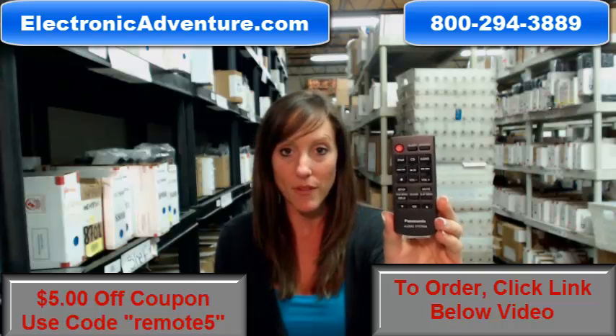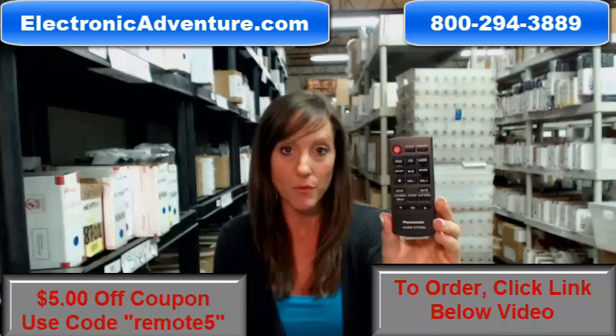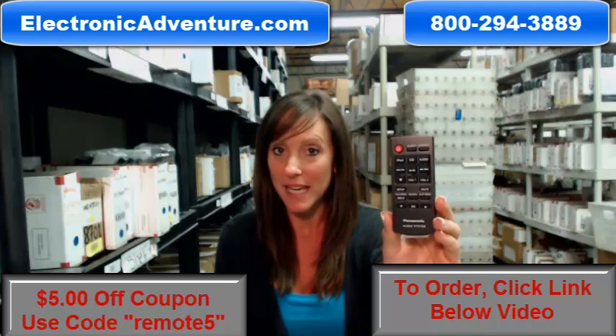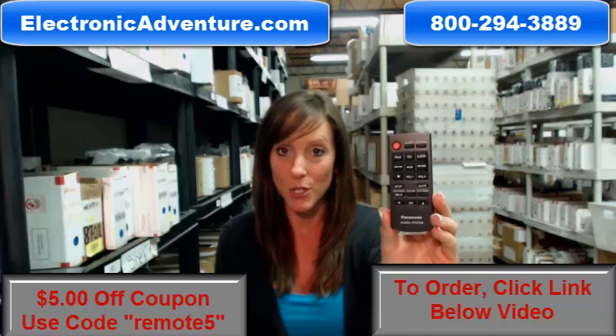So when you place an order with us, we're committed to shipping your product out within 24-48 hours. And if by chance once you get it, if you're not completely satisfied, we do offer you a no-questions-asked return policy.